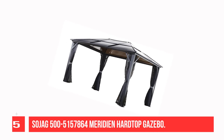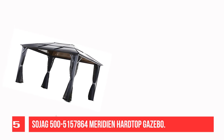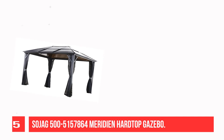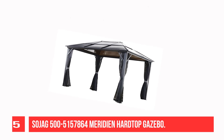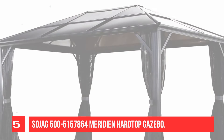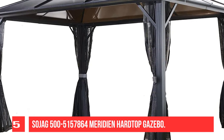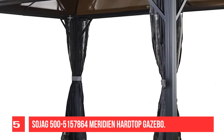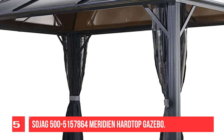Recommendation Number 5: Sojag Meridian Hardtop Gazebo. Improve your outdoor living space with the four-season Meridian Sun Shelter. It provides a shaded space to relax by the pool during hot summer days, as well as a haven for friends and family to gather for a dining experience. It is at the forefront of the new wave outdoor living experience, with its durable polycarbonate roof and high-quality powder-coated aluminum frame. Includes one set of mosquito netting made of nylon — extremely durable and helps reduce wind and sun exposure. The Meridian will provide years of protection from the elements.